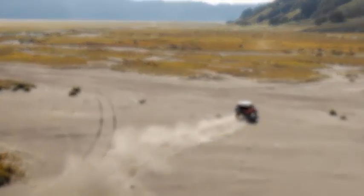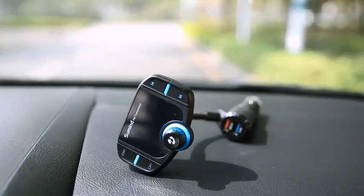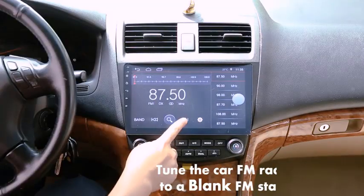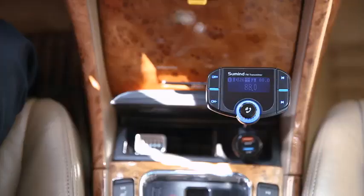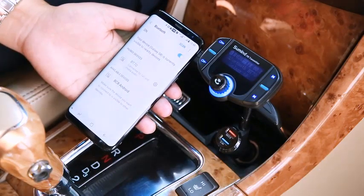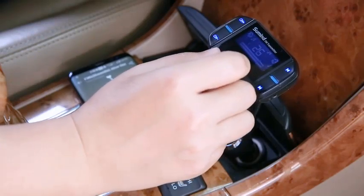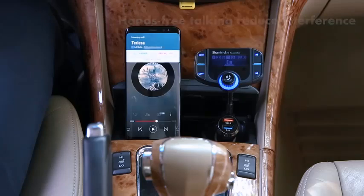Number 5. The upgraded Sumind wireless radio adapter hands-free car kit features a 1.7-inch display with QC3.0 and Smart 2.4A dual USB ports. The 1.7-inch LCD screen provides clear, real-time information on your car's battery voltage, FM frequency, and incoming calls. Enjoy seamless hands-free calls with built-in noise suppression, ensuring crystal-clear audio. The transmitter is equipped with QC3.0 and Smart 2.4A dual USB ports, enabling rapid charging for your devices. Stream your favorite music from your phone via Bluetooth, or insert a TF card or USB flash drive to play MP3 files. With its wide FM frequency range, this transmitter guarantees stable and strong signal transmission.